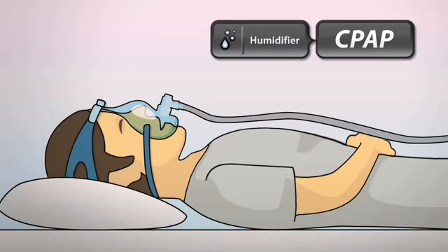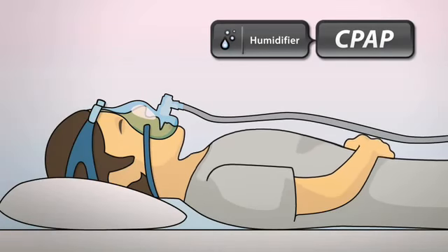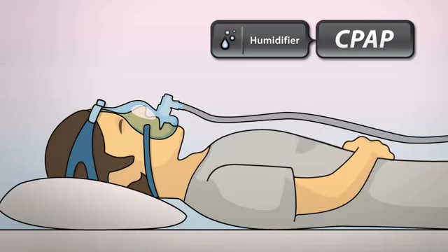The use of a humidifier with therapy can prevent these symptoms by adding moisture to the pressurized air the patient is breathing.